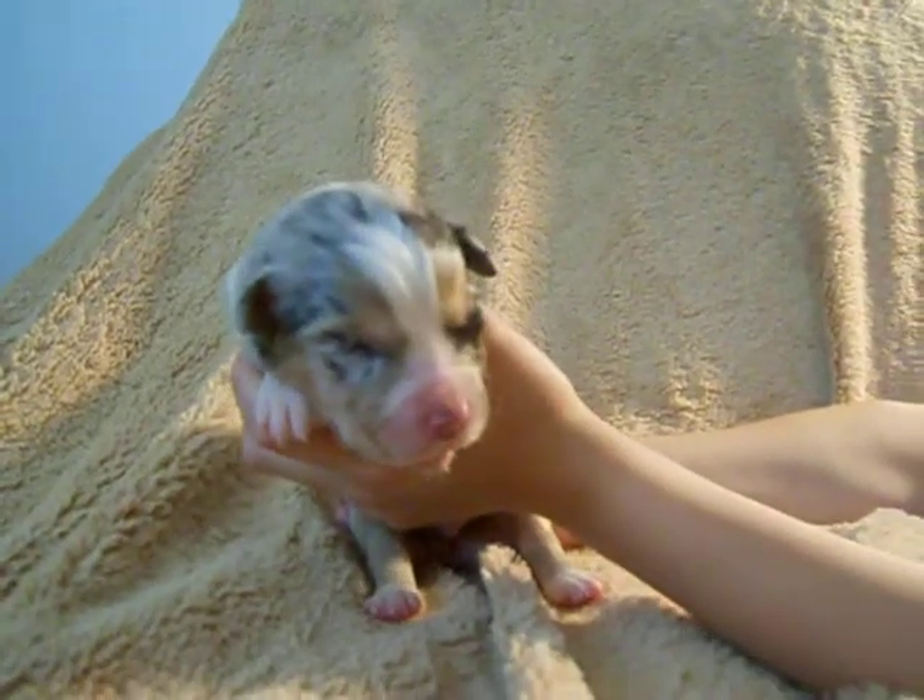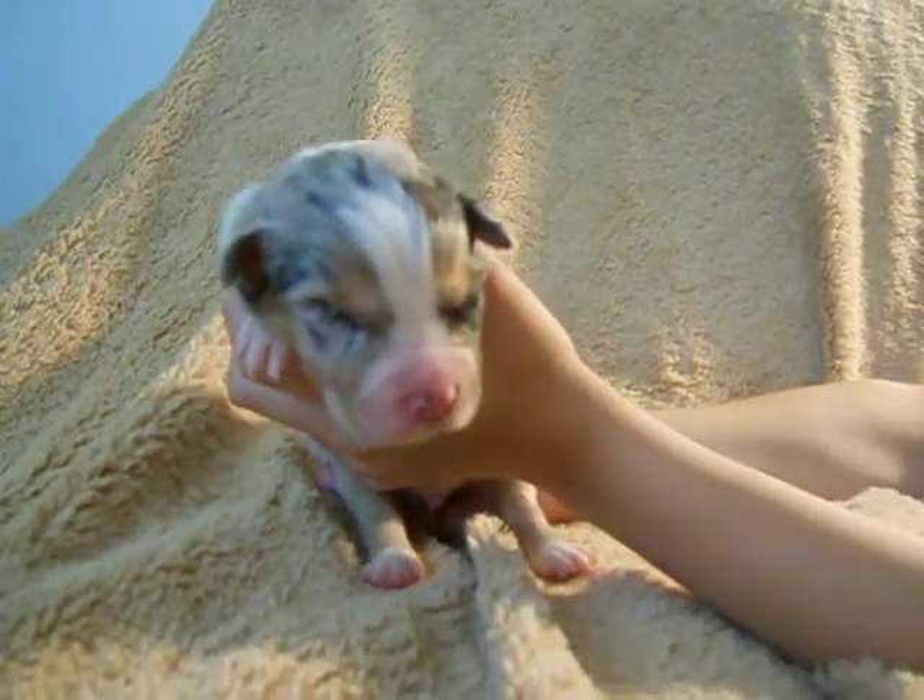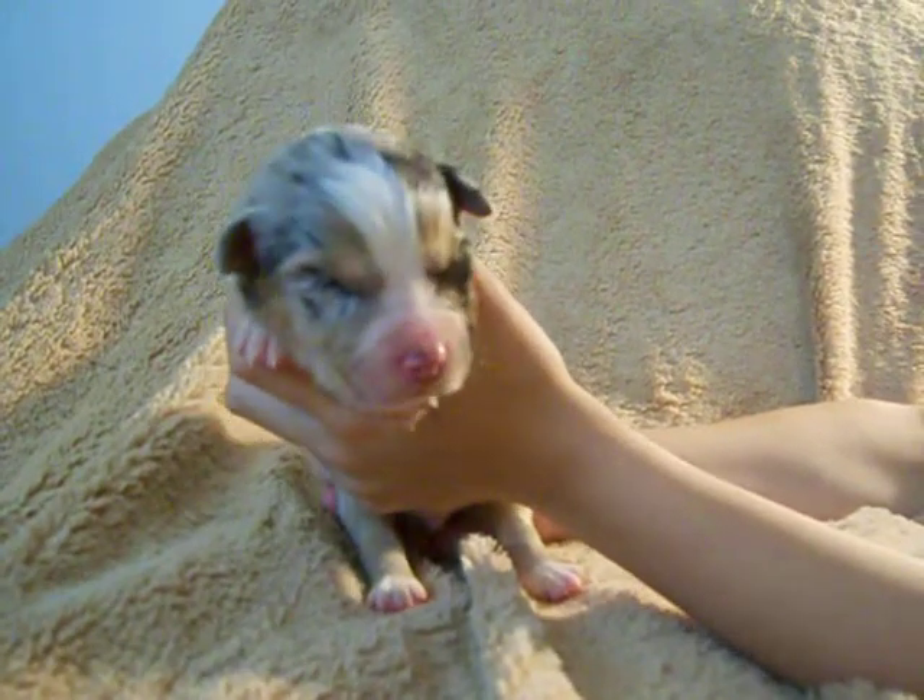This is Nemo. He's our Blue Merle boy. He's the bigger Blue Merle — one of the bigger ones of the litter.